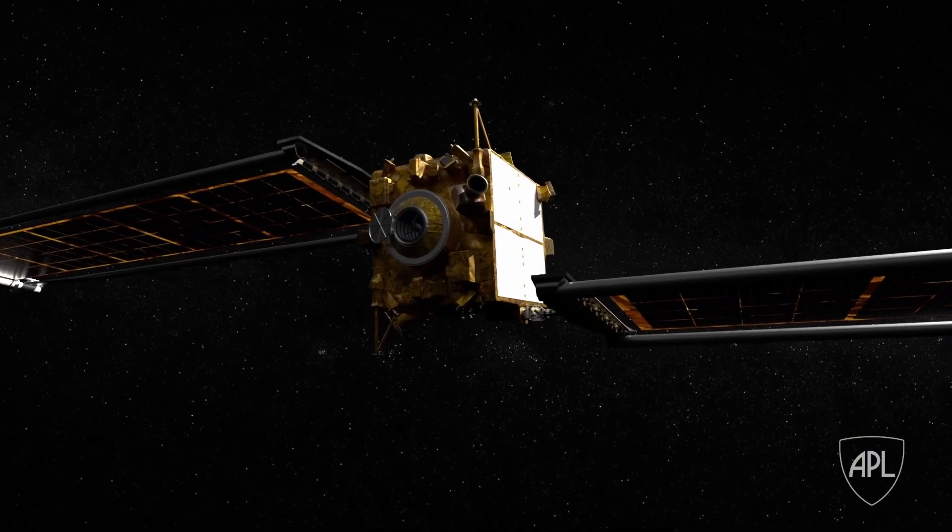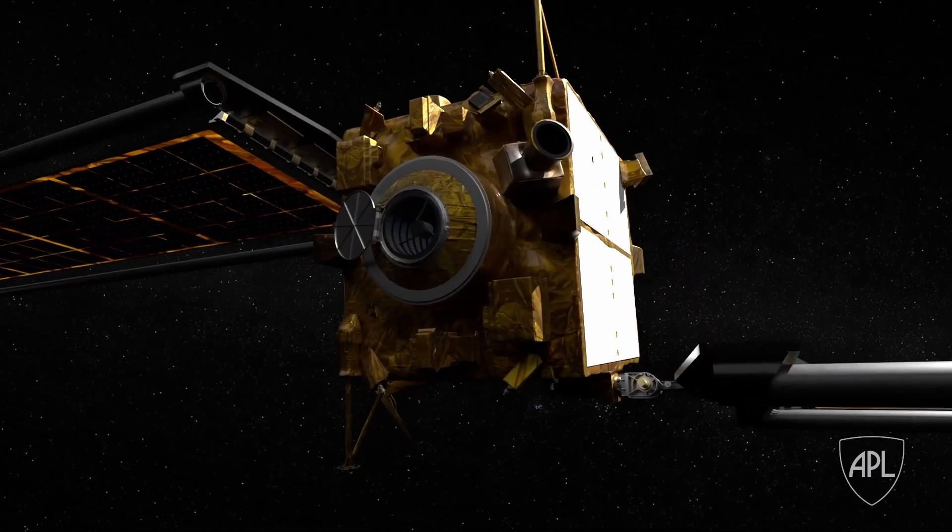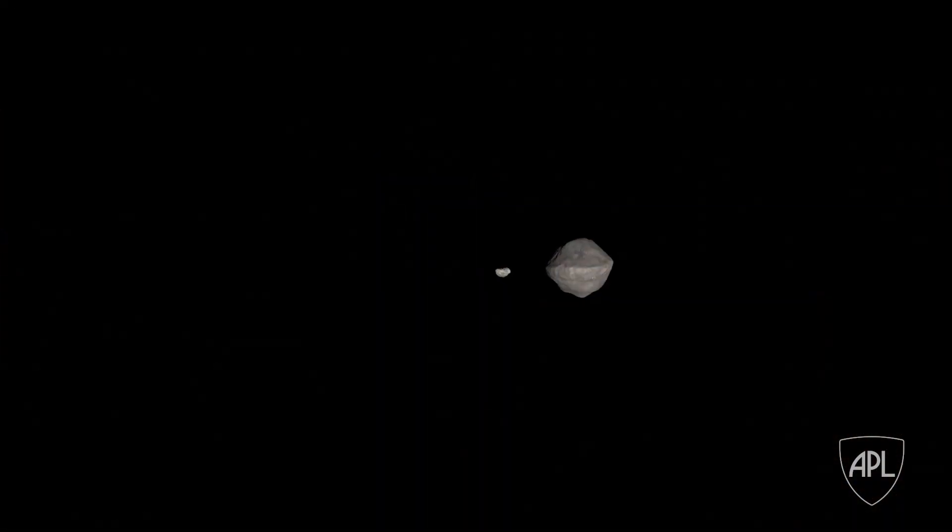SmartNav moves the spacecraft from side to side. The guidance and control part makes sure that the spacecraft is pointed in the right direction. If you take a picture with a camera and you don't point it in the right direction, you don't see anything. If you don't see anything, SmartNav's not going to be able to work.